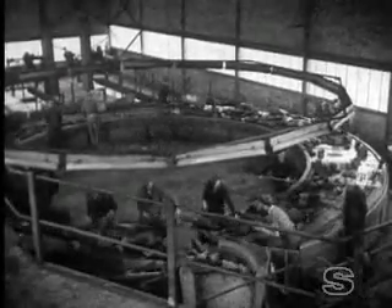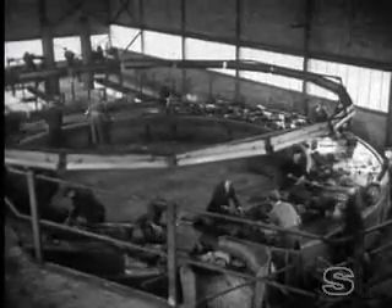The old plant at number one shaft will be modernized next, and Gedling will be one of the new up-to-date collieries that are the only answer to the call for more coal.